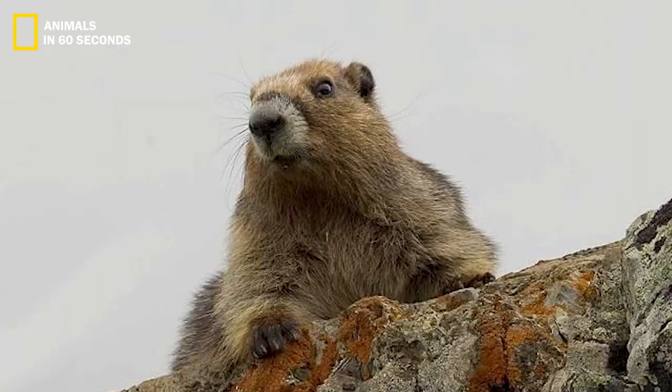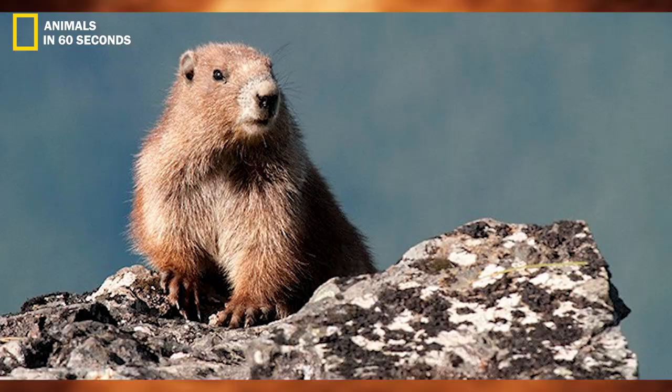The color of the rodent's fur varies as it ages and the seasons change. The mature marmot has a dark coat with a few tiny white spots.